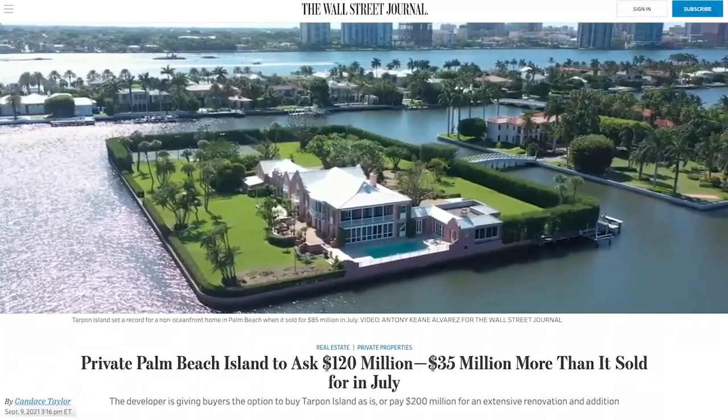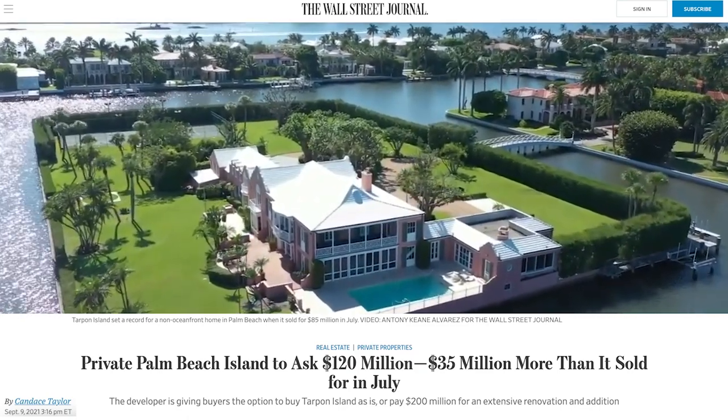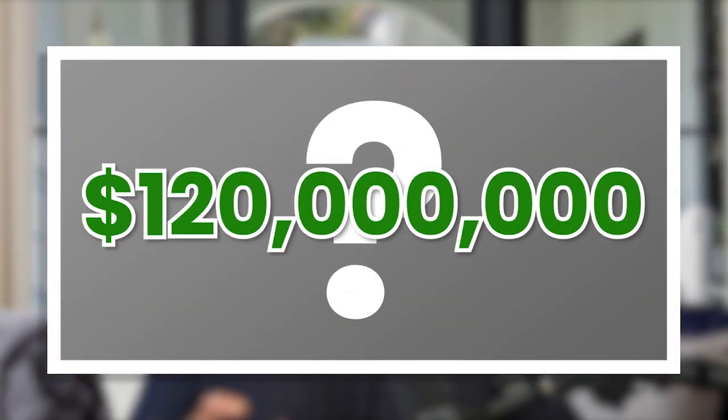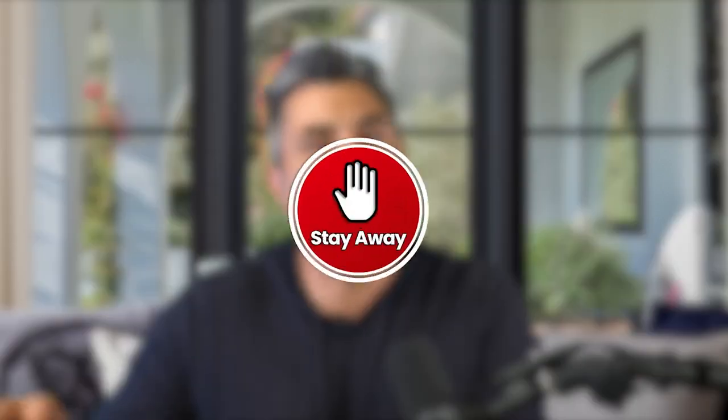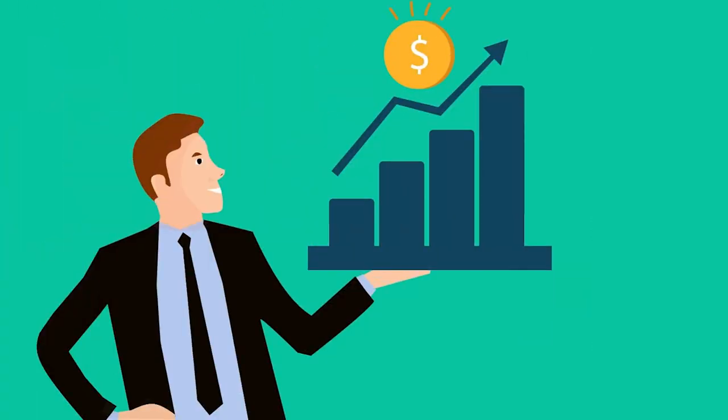According to the Wall Street Journal, one of the most sought-after private islands in the country is available off-market for $120 million. In this video, I'm going to cover the basic offering — what you're going to get for $120 million — but also who the ideal buyer could be for this island and who should stay away. At the end of the video, I'm going to introduce a design element that will significantly increase its value in the future if they decide to implement it.